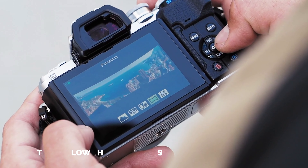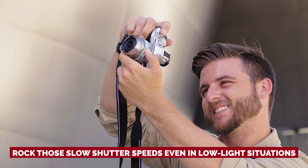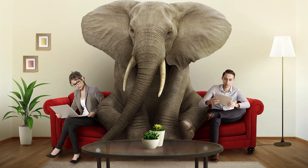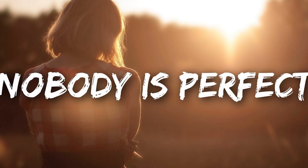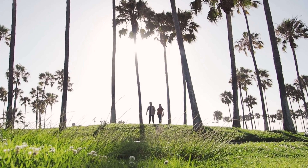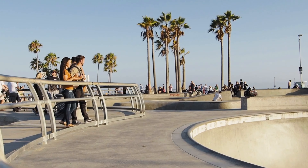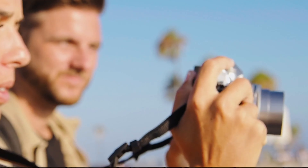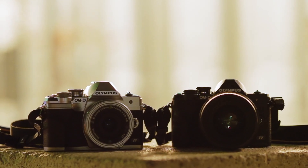No tripod? No problem. This little powerhouse has your back, allowing you to rock those slow shutter speeds even in low-light situations. Now, let's address the elephant in the room: the autofocus can be a bit sluggish at times. But nobody's perfect, right? If you're in need of lightning-fast autofocus, you might want to consider the Canon EOS R50. So grab your creative spirit and get ready to capture the world through your lens with the Olympus OM-D EM10 Mark IV.